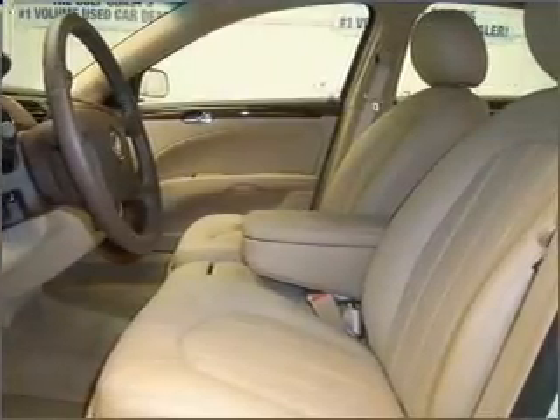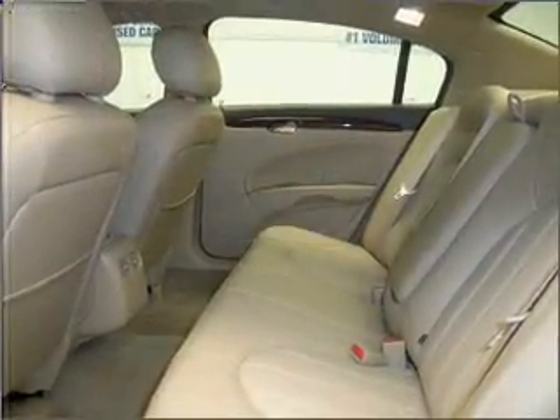We would love to put you in the driver's seat of this Lucerne. Please contact us for more information.